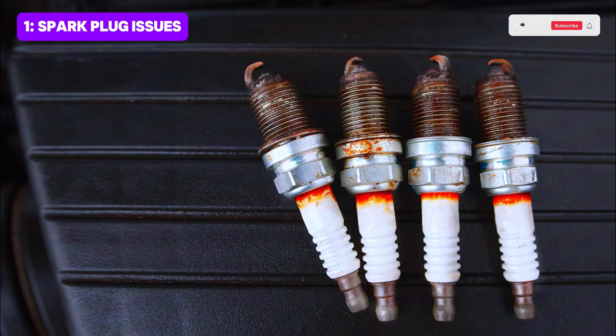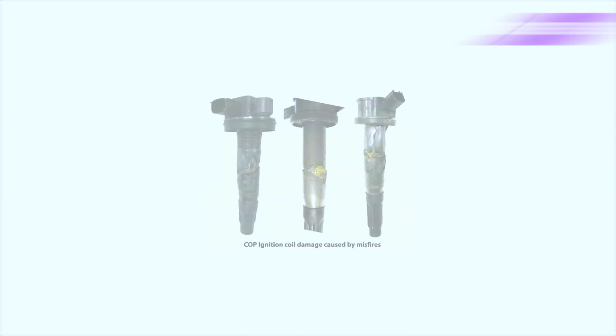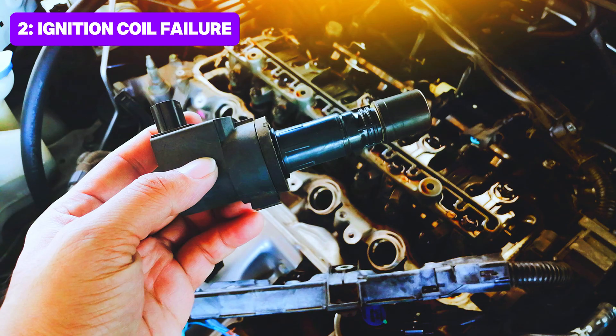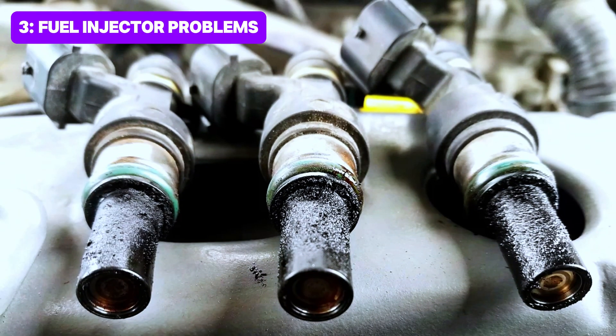First up, a worn or fouled spark plug in Cylinder 2 is one of the most common causes of misfires. Over time, spark plugs can degrade, leading to weak or inconsistent sparks. Next, a faulty ignition coil — the ignition coil is responsible for delivering the spark to the plug, so if it's bad, no spark means a misfire. A clogged or malfunctioning fuel injector can also cause a misfire; if the fuel can't flow properly, the air-fuel mixture will be off, causing misfires.